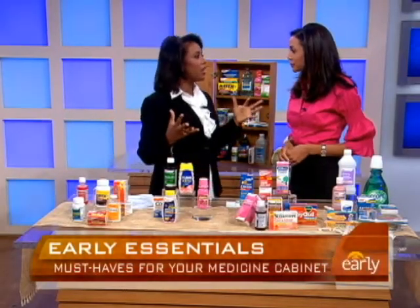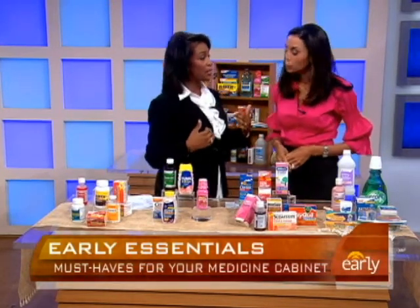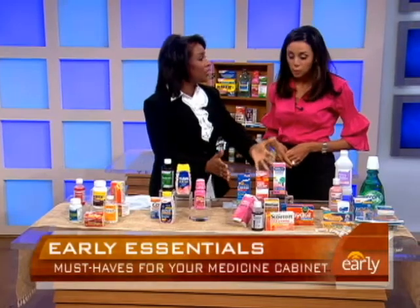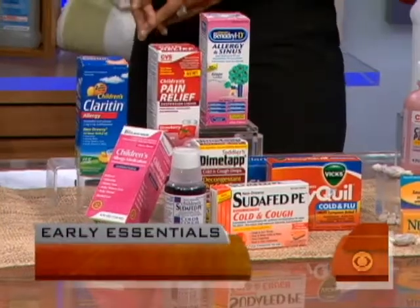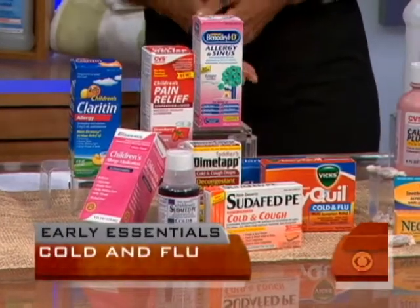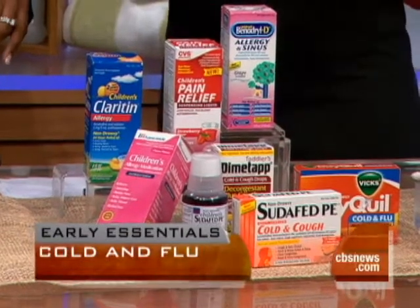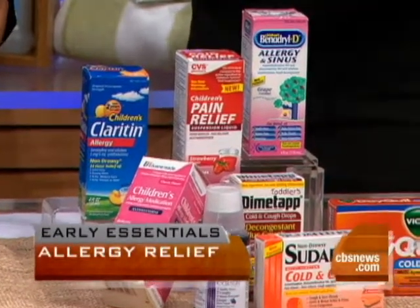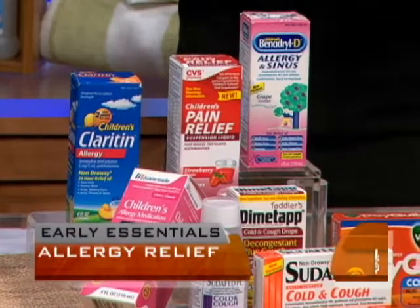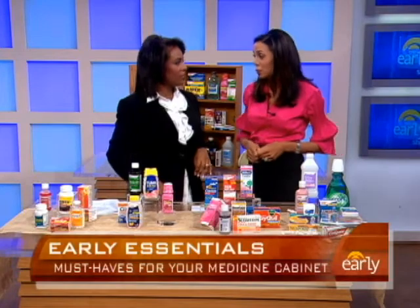With tree pollens coming into the air right now, allergy sufferers really feel it. You need to have sinus, allergy, and cold medicine on hand. Allergy medicine is essential, but you can cover yourself with just one type — a non-drowsy antihistamine, which doesn't have to be a name brand. A non-drowsy antihistamine will cover pet allergies, seasonal allergies, and if you have guests over, you don't have to worry about them becoming drowsy and trying to drive home.